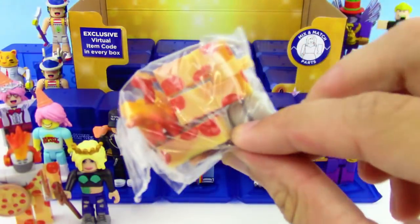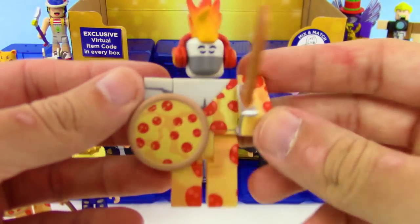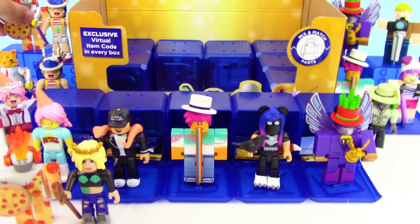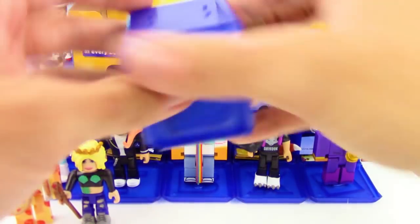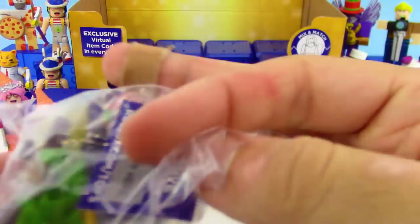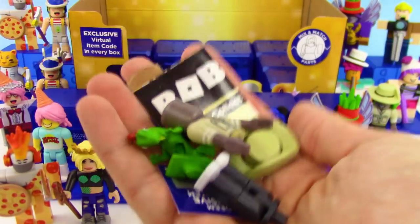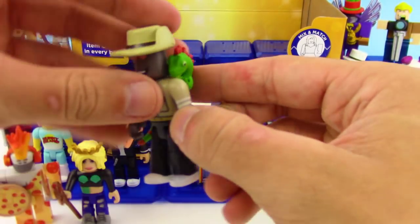No way — another awesome Pizza Pack Ninja as a duplicate! This is such an awesome set, this might be one of my favorite Roblox series so far. And we got another Robloxia Zookeeper — I love that chameleon, so cool!